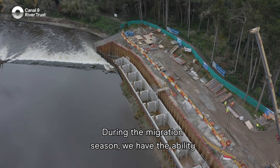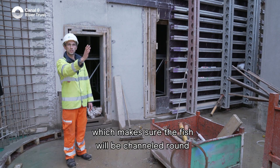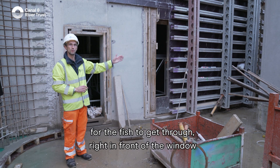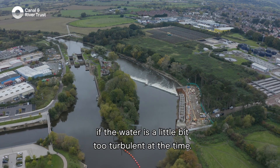During the migration season we have the ability to affix a screen on this side, which channels the fish round so that in front of the viewing window there'll be about a 500mm gap for the fish to get through, right in front of the window. There'll also be a backlight to help ensure visibility is good if the water is a little bit turbid at the time.